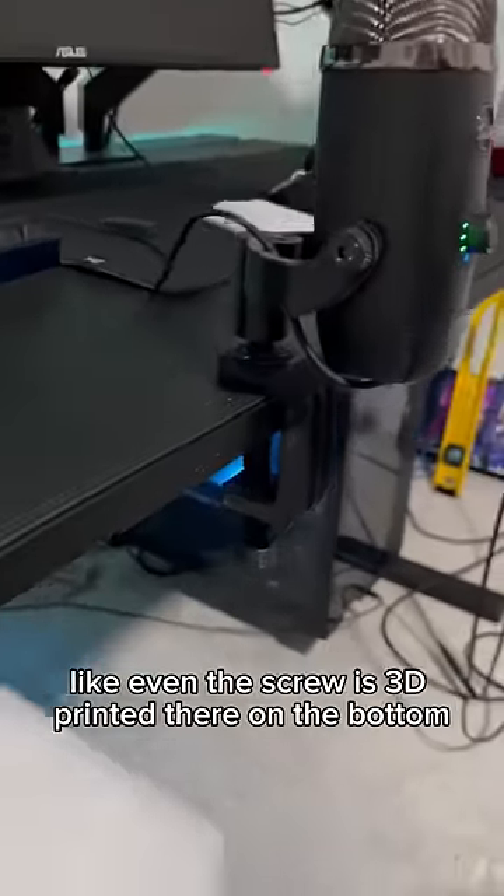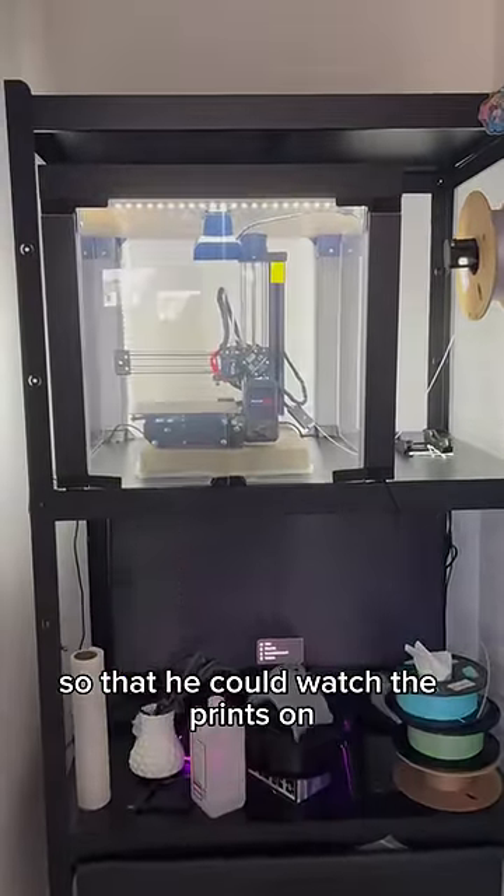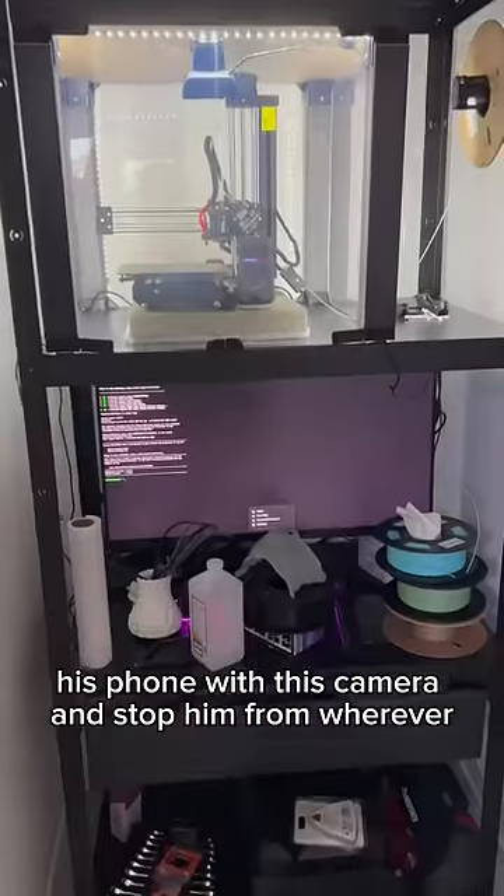He even made like a whole mic arm — even the screw is 3D printed there on the bottom. He made this entire setup in like a week so that he could watch the prints on his phone with his camera and stop them from wherever.